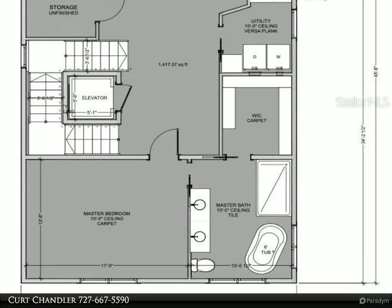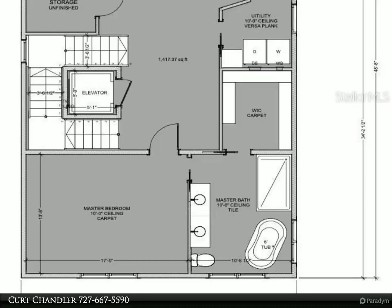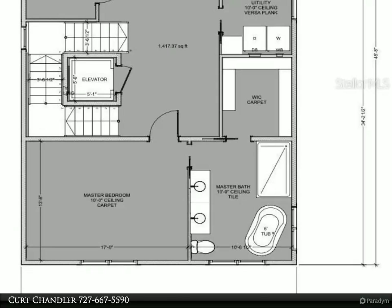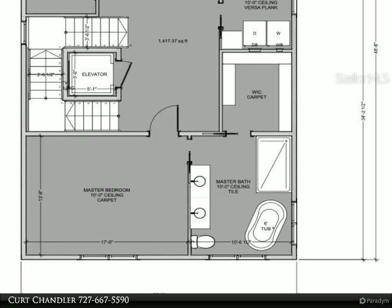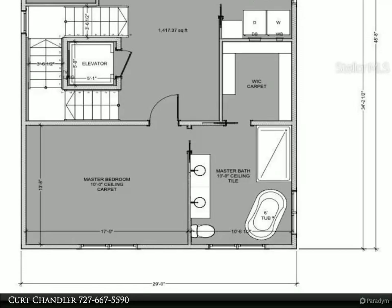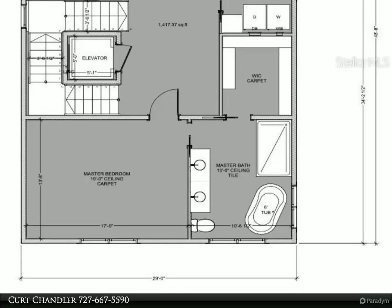We also have additional home sites available for custom homes in Pinellas County, Gulf of Mexico, Safety Harbor, Tarpon Springs, and throughout Tampa Bay. View the model home video at 1500 Grandview Drive on Vimeo.